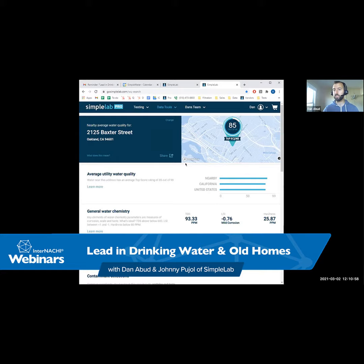Hey everyone, my name is Ben Gromyko. I'm from InterNACHI — that's the International Association of Certified Home Inspectors. Today we're doing an InterNACHI webinar. All of our webinars are free, online, and interactive, so you can ask questions and interact with attendees or ask questions to the presenter. They're recorded, so if you can't make it, that's okay — maybe you're watching it right now on YouTube or one of our social media channels.